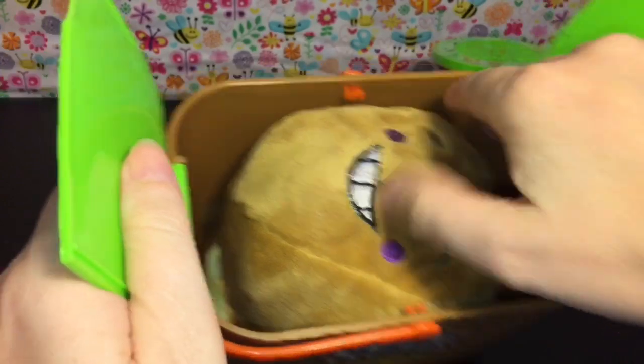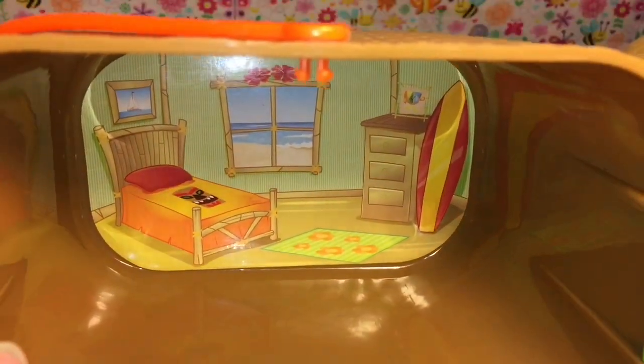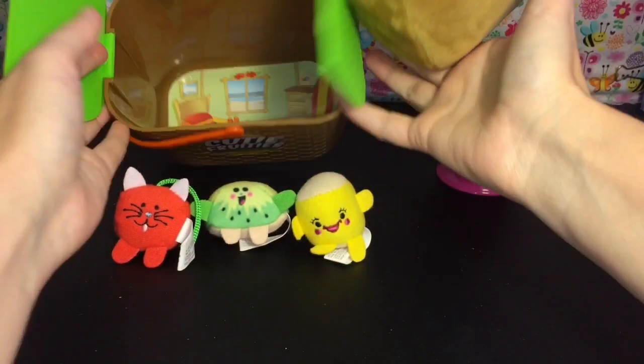Let's get off all the wrapping and look at how it opens - it opens like a little picnic basket. Look at who we have inside! How funny is he - just smiling at us. I think he's the coconut one, and look at his little bedroom. Of course he has a surfboard in there! That's so cute.